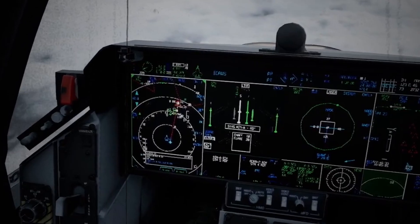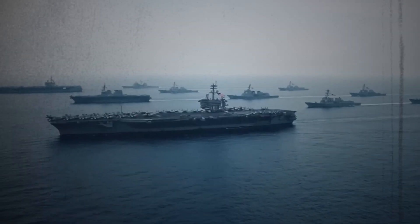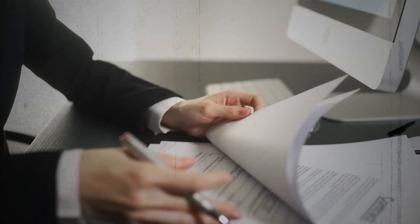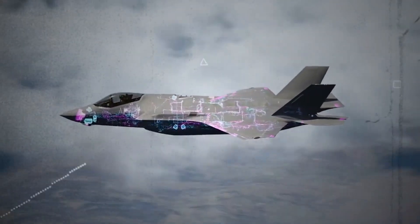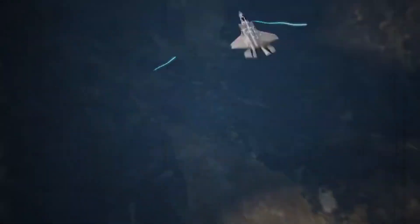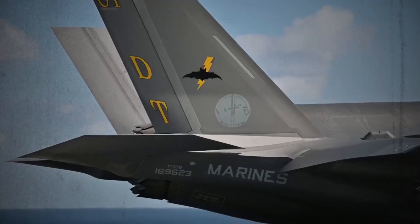Information supremacy: sharing is winning. The F-35 isn't just a solo fighter — it's a connected node in a larger network. Thanks to advanced data-sharing capabilities, the F-35 can communicate seamlessly with other friendly forces, including aircraft, ground troops, and ships. This real-time information exchange creates a shared battlespace awareness where crucial tactical data is instantly disseminated, enabling coordinated attacks and a decisive edge on the battlefield.